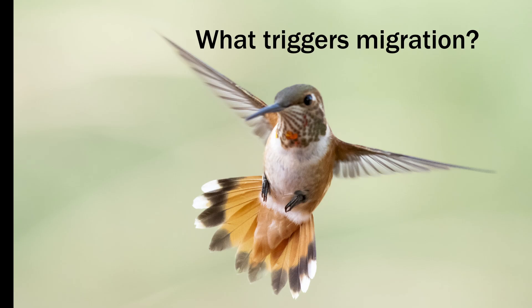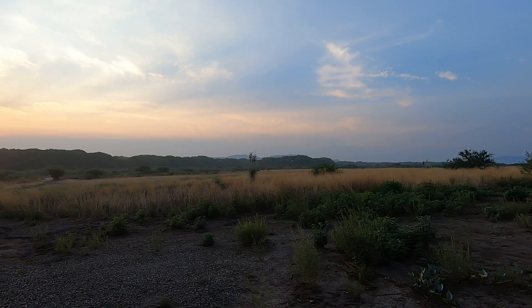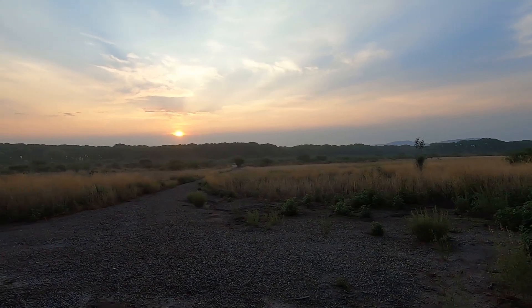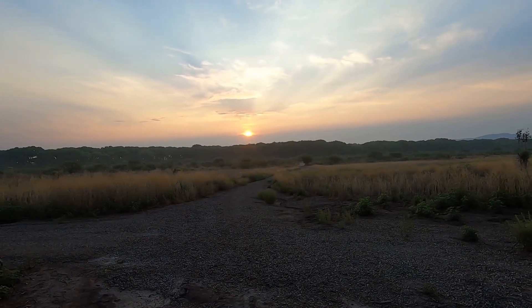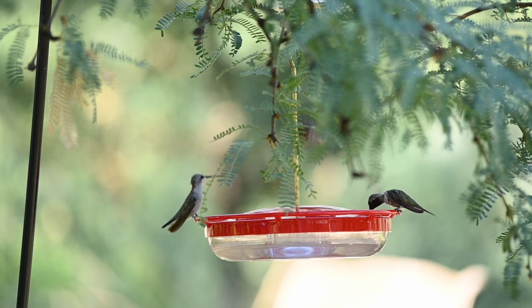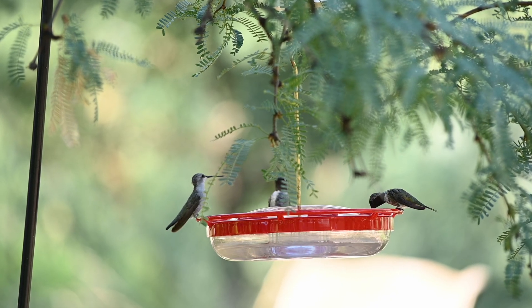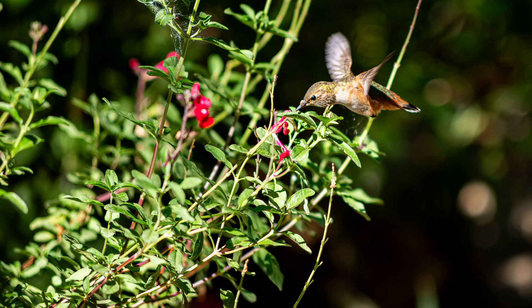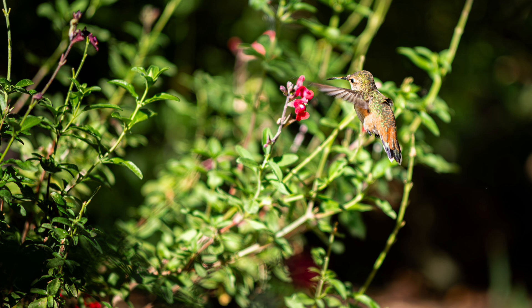This brings us to the question of what triggers migration instinct. This is a topic among ornithologists and there are varying theories; however, it is generally thought that the change in length of day is a key factor to trigger the migration instinct. Hummingbirds travel during the day, just above the treetops or above water, so that they can see the flowers and feeders that are available along their migration route.